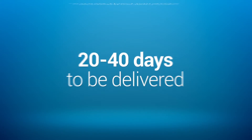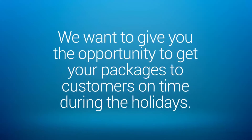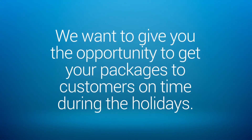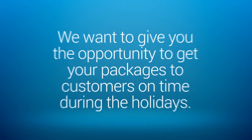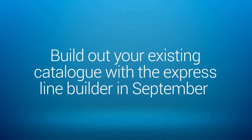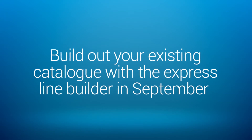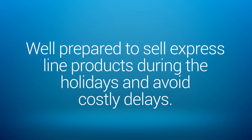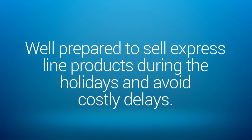To avoid this from happening this year, we want to give you the opportunity to get your packages to customers on time during the holidays. We recommend you build out your existing catalog with the Express Line Builder in September so you can be well prepared to sell Express Line products during the holidays and avoid costly delays.